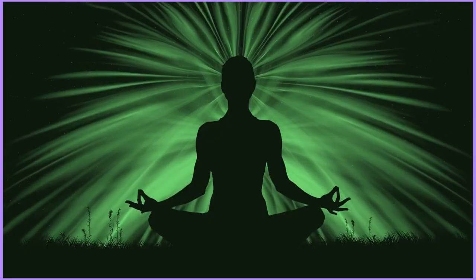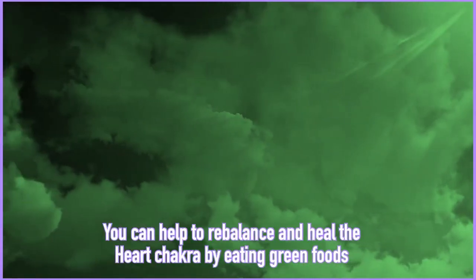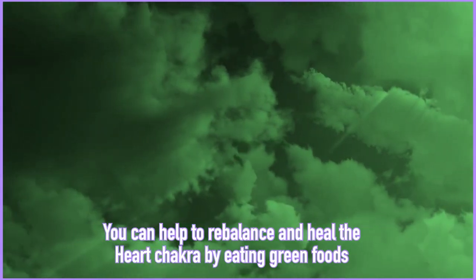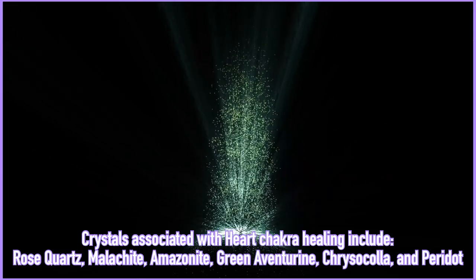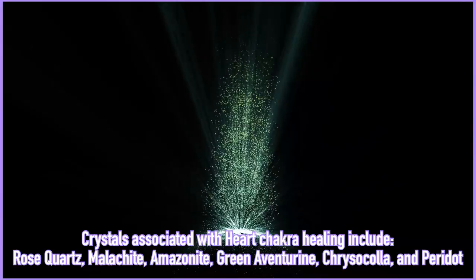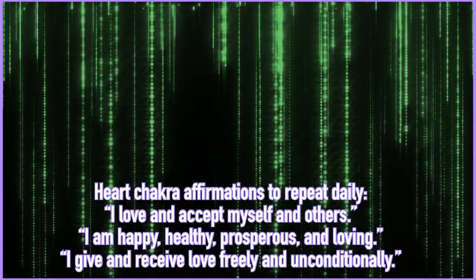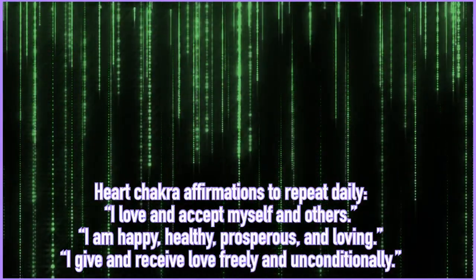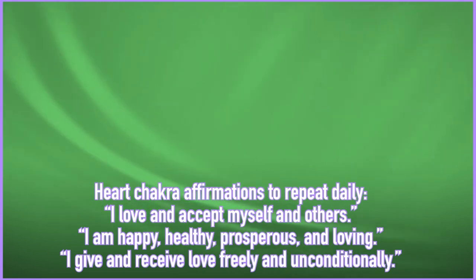To balance the heart chakra, you can envision or meditate on the color green. You can connect with the element of air. You can eat green foods such as kale, spinach, broccoli, spirulina, and other leafy greens. You can work with crystals such as rose quartz, malachite, amazonite, green aventurine, chrysocolla, and peridot. You can work with scents such as eucalyptus, rose, jasmine, and pine. Affirmations include 'I love and accept myself and others,' 'I am happy, healthy, prosperous, and loving,' or 'I give and receive love freely and unconditionally.'